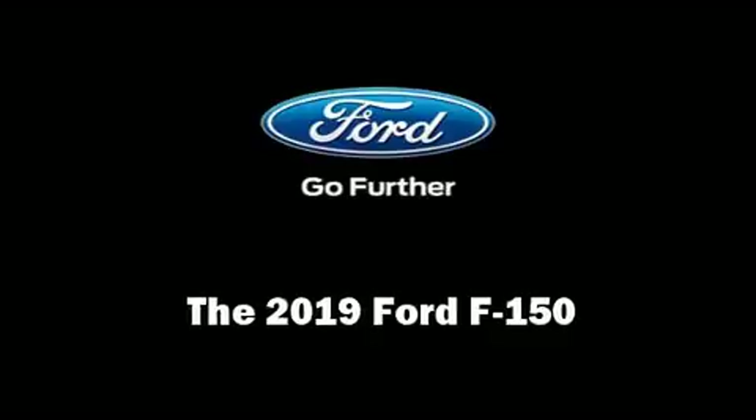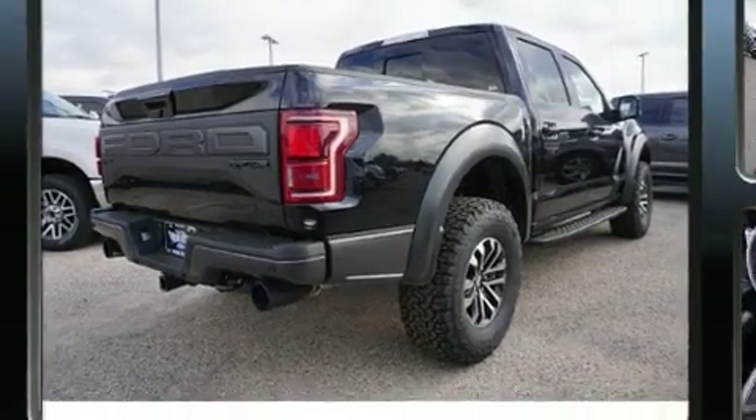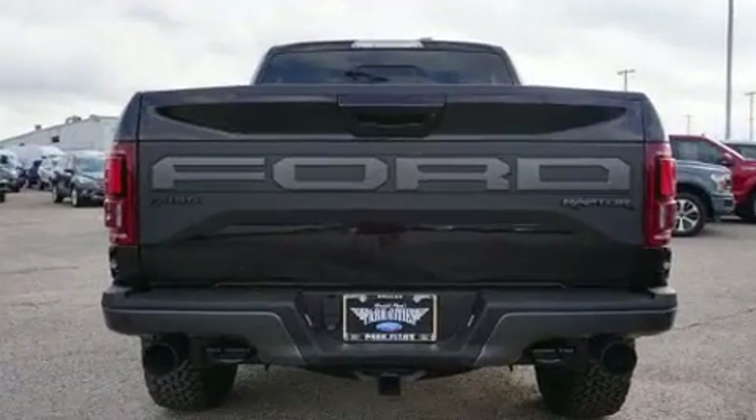Treat yourself to a test drive in the 2019 Ford F-150. This four-door, five-passenger truck offers the features and options for which you've been searching.